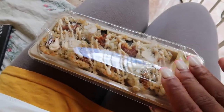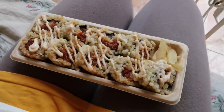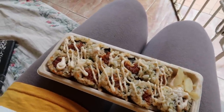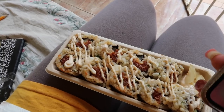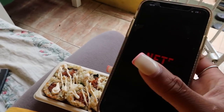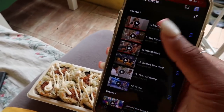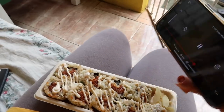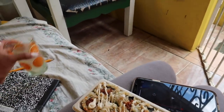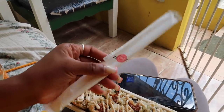Alright guys, so for lunch I got sushi — I got my mom to buy me some sushi at the airport. I'm so excited and what I'm going to do is watch some of The Circle. Don't mind my nails, don't judge my nails. I'm going to go to shows that I downloaded. Also I got some Sprite, so guys I'll catch you when I'm done eating — peace out.